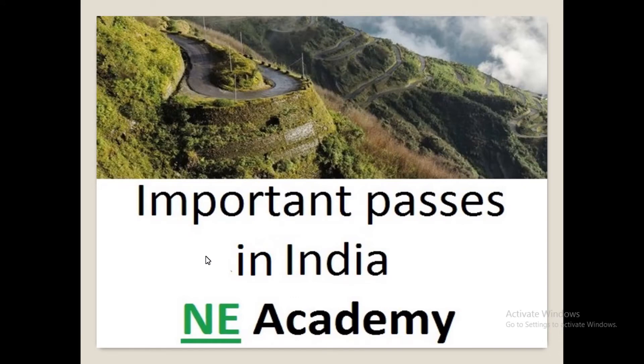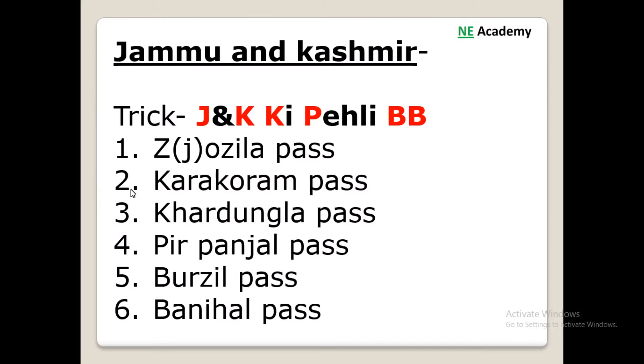Hey guys, welcome back to Any Academy. In this video we'll talk about the trick to remember the important passes in India. So let's start. The first trick is for Jammu and Kashmir.